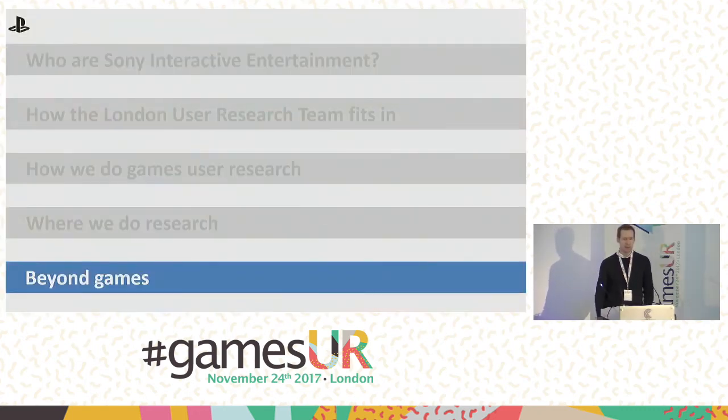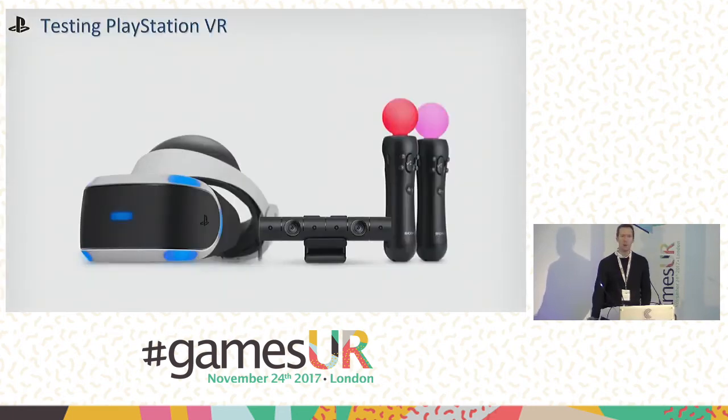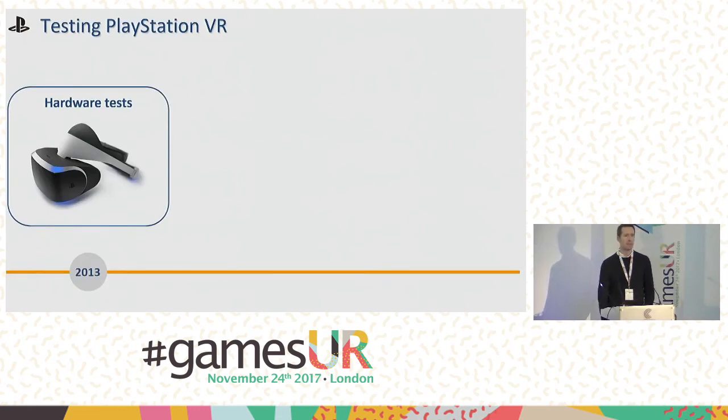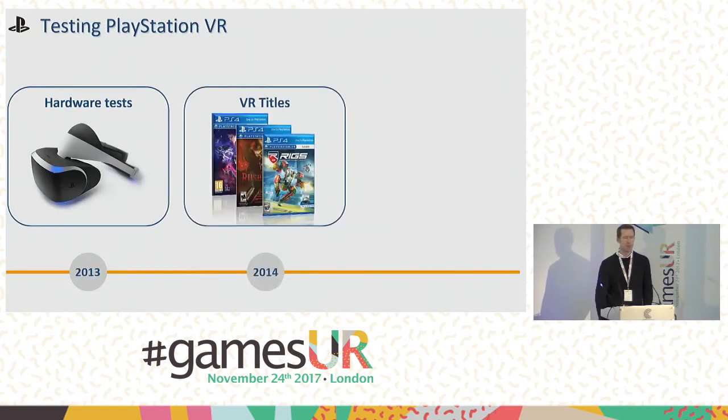As part of a platform holder, we also get to work on hardware and platform UI. The best way to explain this is to talk about our most recent hardware release, PlayStation VR. PlayStation VR came out in October 2016, but we actually started getting involved with VR back in early 2013, working with the hardware team in Tokyo to test the initial prototypes. At that point, it wasn't publicly known that PlayStation was working on VR hardware, so it was secretive and we used internal staff from Sony buildings. By 2014, the games started coming through and PlayStation VR was announced as Project Morpheus at GDC that year.